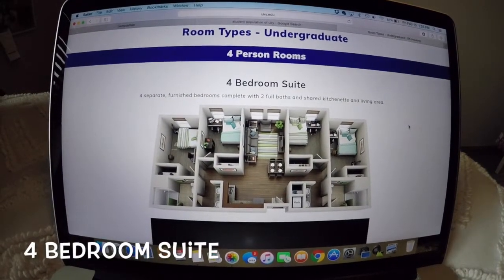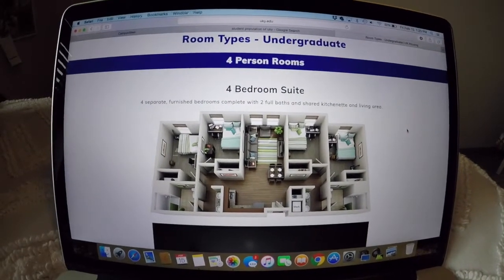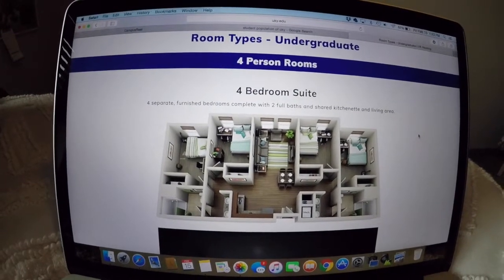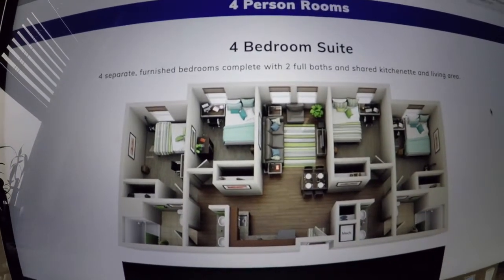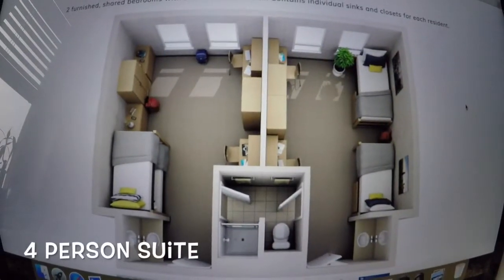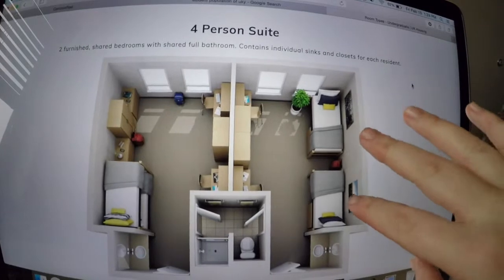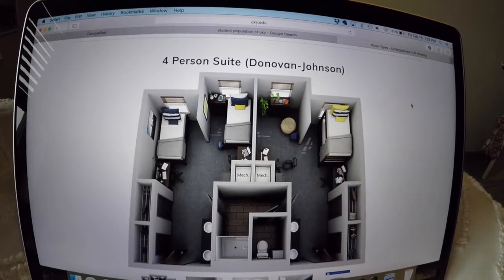Since four-bedroom suites aren't the most common, I don't know many people that have one, so I couldn't physically go in to see them. But I wanted to show you guys what they look like on the website because they're pretty accurate representations. In a four-bedroom suite, you still have separate rooms but a really nice living area, and you can bunk your beds or have them separate.